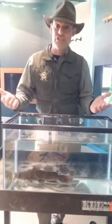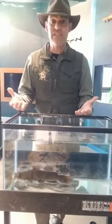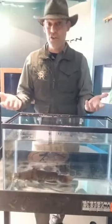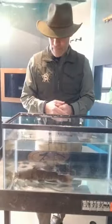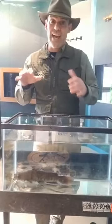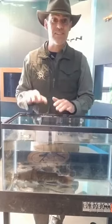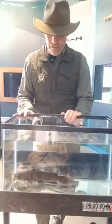Everybody knows what a fish is and what makes a fish special. One of the big things that makes fish special is they have scales. If any of you eat fish or have caught fish, you've seen the scales — you've scaled the fish yourself, maybe. Obviously, the catfish is one of those exceptions. There's always going to be an exception in nature. In this case, the catfish does not have scales. It just has a smooth skin covering its body.